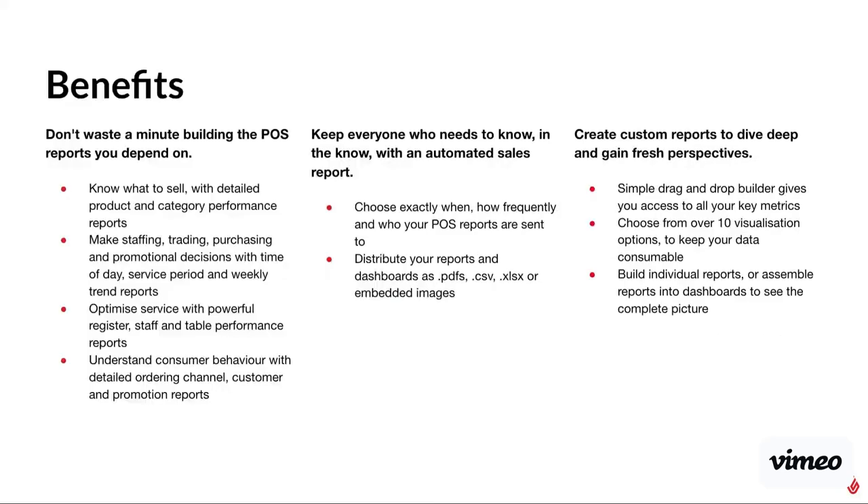The benefits of our reporting is you don't waste time building reports you depend on. We know what's important to your business and we've built our basic and premium reports based off that demand. You make sure that everyone who needs to be kept in the loop has this information, whether that's on the go with our emailed reports or with our Insights Live app. You can also create those custom reports that your business needs — that data to track the information you want and use that to continue to grow your business.